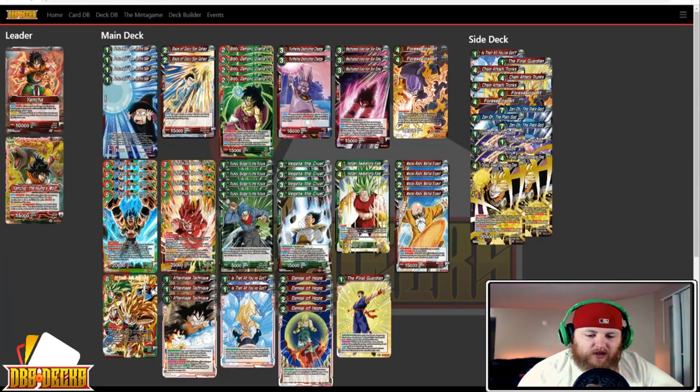Next up, kind of the highlight of the event — we've got Yamcha, played by Jovan Moreiro. He's running an interesting version, actually really similar to the Clash Goku we saw earlier. The list has four Baba, two Blades of Glory Son Gohan, four Broly Demonic Origins, two Furthering Restriction Champa, three Mach Speed Kaioken Son Goku, two Foreseeing Hit, four Super Saiyan Blue Gogeta Resident Explosion, four Kaioken Son Goku, four Trunks Bridge to the Future, four Vegeta the Cruel, two Hidden Awakening Kale, four Master Roshi Martial Expert, one SS3 Scramble, three After Image Technique, two Is That All You've Got, four Denial of Hope, and one The Final Guardian. The sideboard has Is That All You've Got, The Final Guardian, three Chain Attack Trunks, two Foreseeing Hit, three Zitto the Plane God, three Supreme Kai of Time Disruptor, and two Trunks Power Overseeing Time.